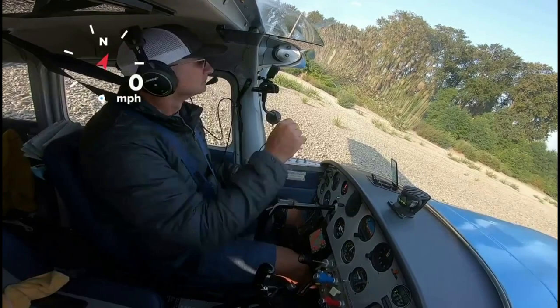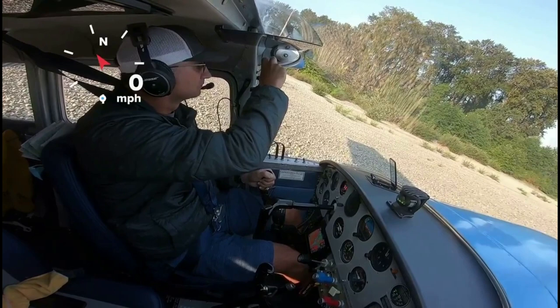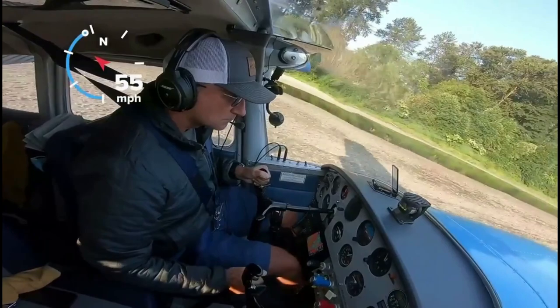Now let's watch the takeoff. There is a bit of stall warning. I leave plenty of speed for takeoff. Usually I push the nose so the tail is up, and I add 10 more degrees of flaps from 20 to 30 degrees, then pull and reduce again to 20 degrees.